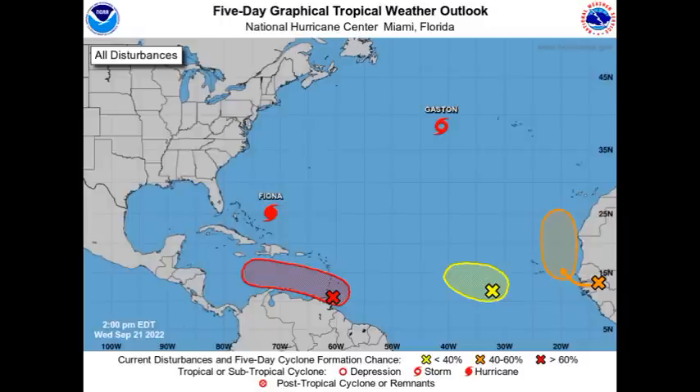Hey everyone, it is Dani and welcome to this update video on what is happening across the tropics. We have five systems across the region to talk about: Major Hurricane Fiona, Tropical Storm Gaston, and three disturbances. The main focus is going to be on the one designated as Invest 98L.